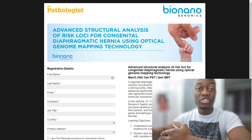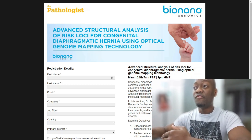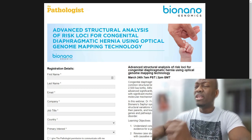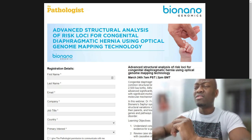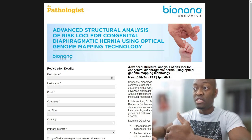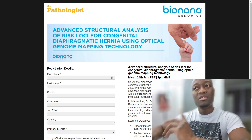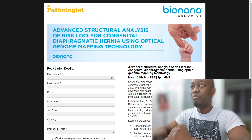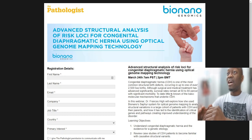She is going to talk about how the Sapphire system is able to detect some kind of structural aberration that is causing a birth defect — more or less a congenital illness. The title of the presentation reads: 'Advanced Structural Analysis of Risk Loci for Congenital Diaphragmatic Hernia Using Optical Genome Mapping Technology.' This is why I fell in love with this company — this is why I am crazy about BNGO.